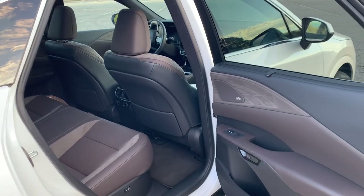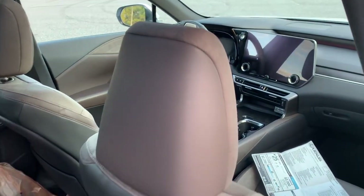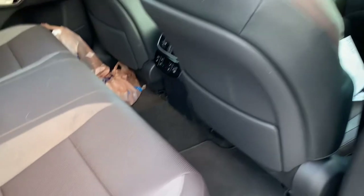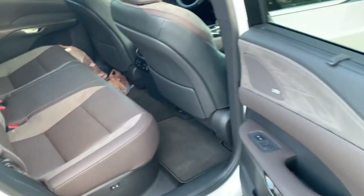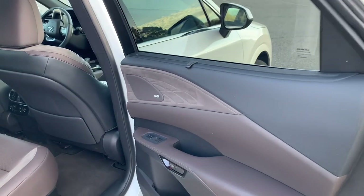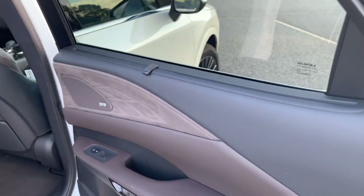This does have the luxury package exclusive peppercorn interior, which I think is gorgeous — a very nice brown with fabric inserts on the door cards as well, which really stand out with the Mark Levinson speaker grille integrated.